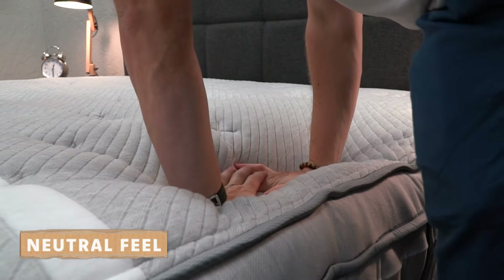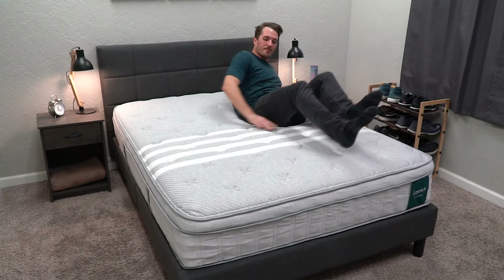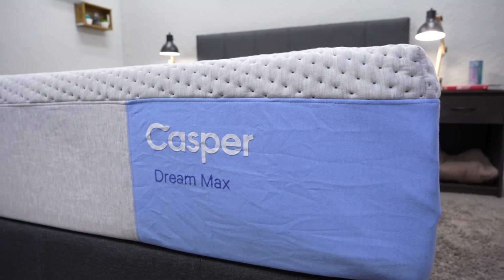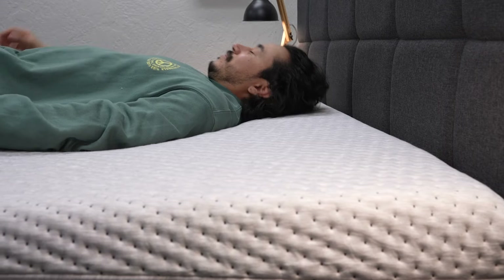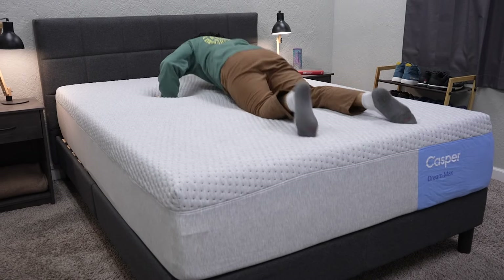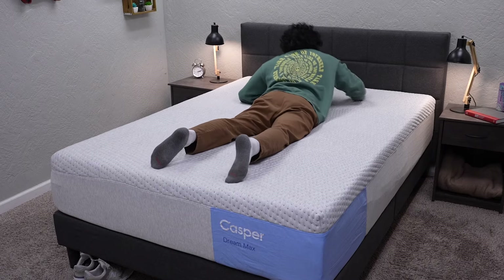Another type of feel we often discuss is a soft neutral or soft neutral hybrid feel — something with pocketed coils or support foam, plus a really neutral foam as the main comfort layer. Think of a Leesa mattress or some of the old Casper models — really accommodating. We usually say nine out of ten sleepers will probably be able to sleep many nights on this type of bed. It's great for a guest room or Airbnb. In general, a soft neutral feel is a safe choice. Great examples include Leesa, the Brooklyn Bedding Signature, or Tuft & Needle.